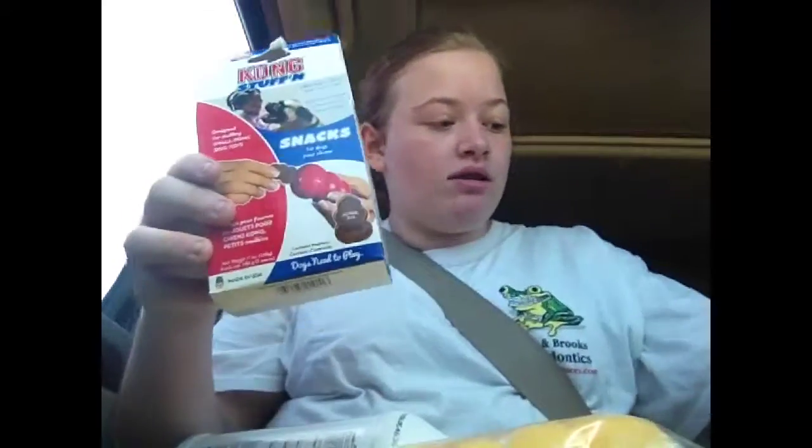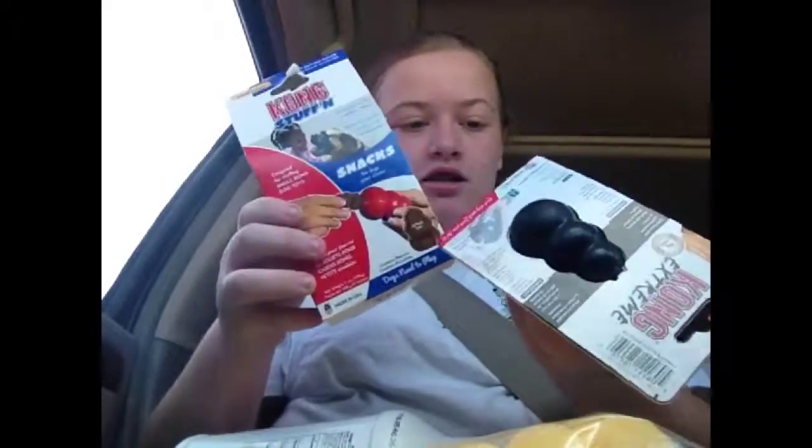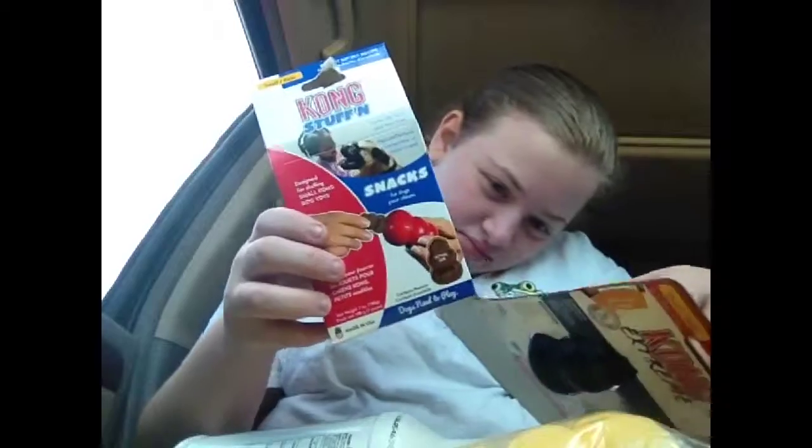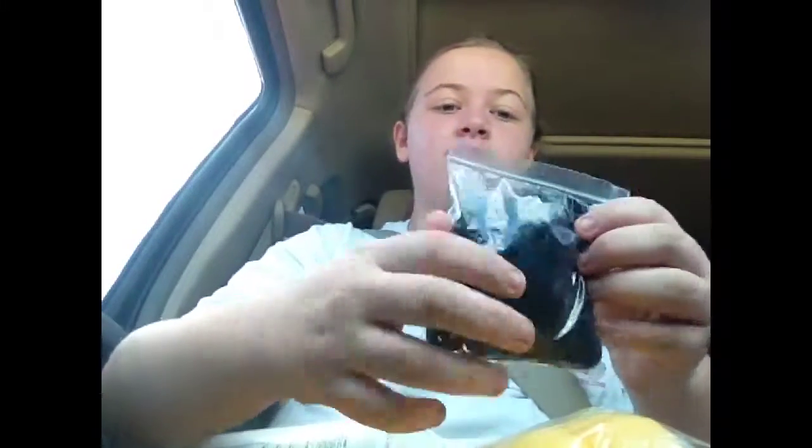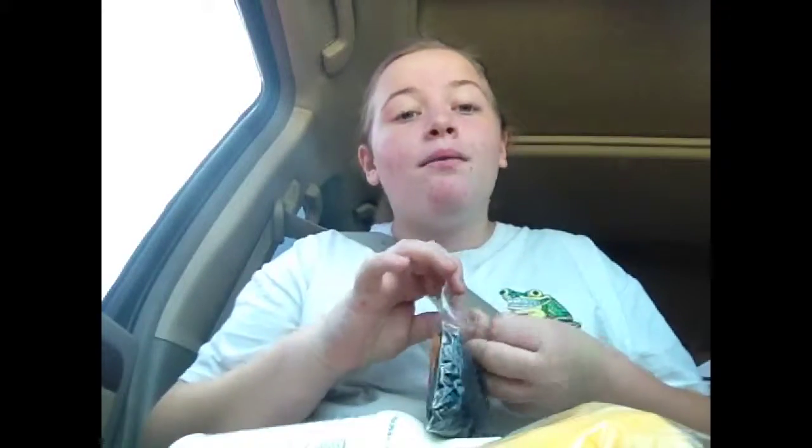We got my dog some treats. They go in this little cow ball thing, just stick them down in there. Because my dog tears up everything. I got some rubber bands, just little rubber bands.